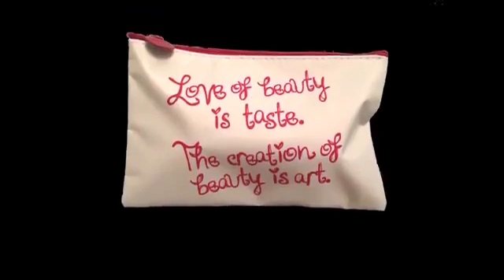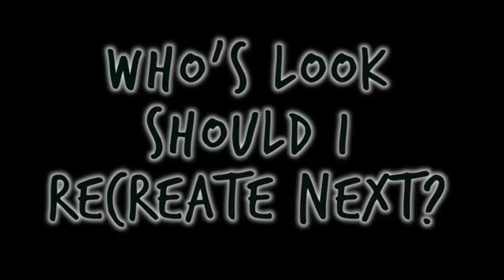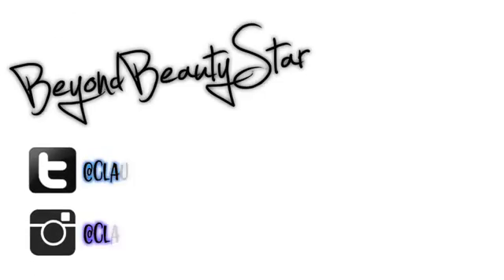To try out most of the products featured in today's video, be sure to check out Ipsy in the description box. Don't forget to comment down below which celebrity look you would like me to recreate next. We'll see you next time!